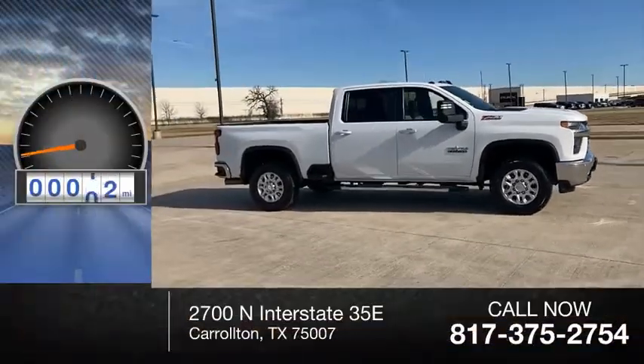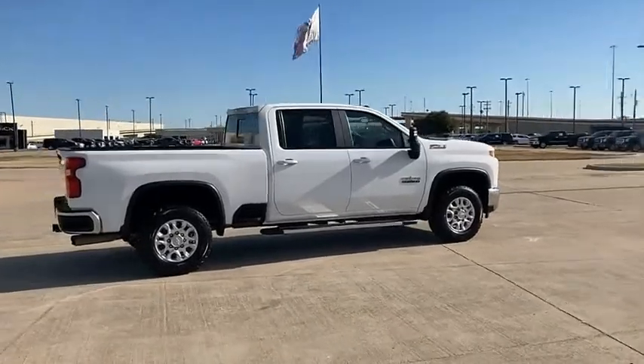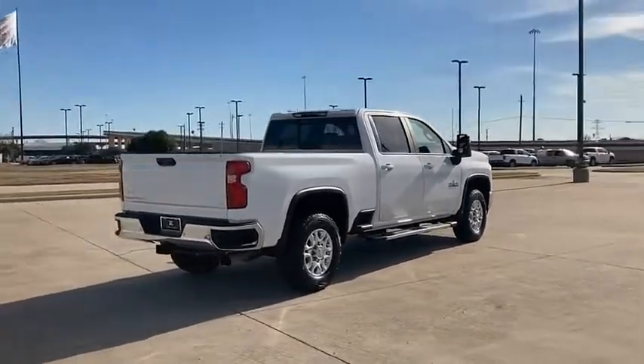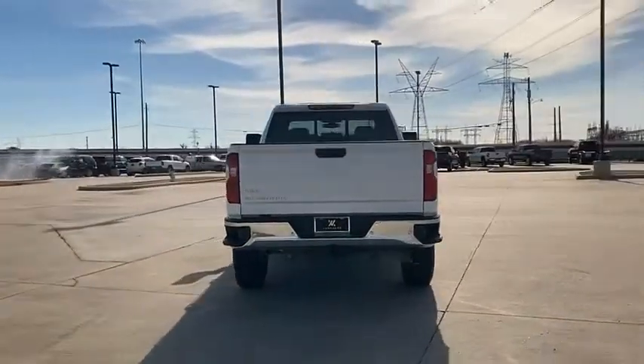This vehicle has less than 60,000 miles. This pickup truck pulls unlike any other. If affordable style and reliability are what you're looking for, this vehicle couldn't be more perfect. Drive it today.